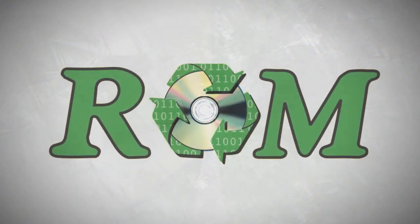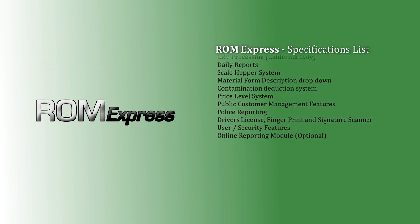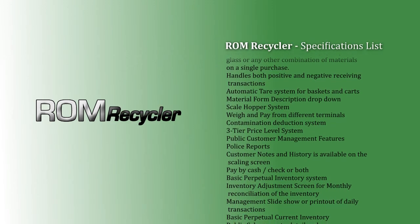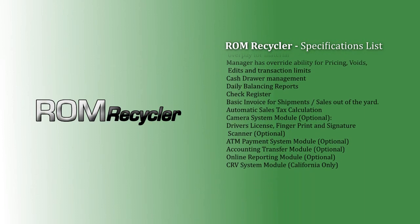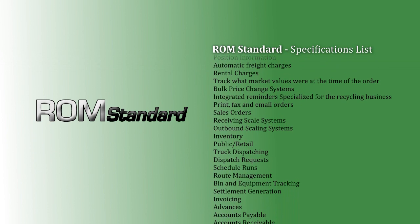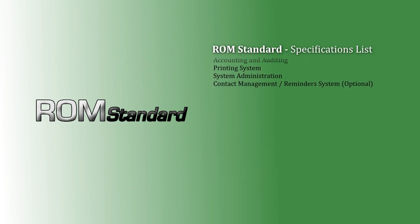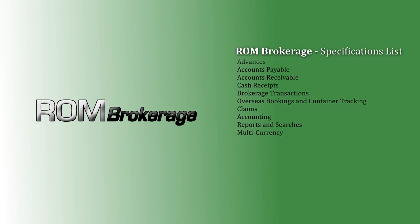ROM software is available in five distinct versions: ROM Express, ROM Recycler, ROM Standard, ROM Chain-Wide, ROM Brokers, ROM Brokerage, and ROM Enterprise.